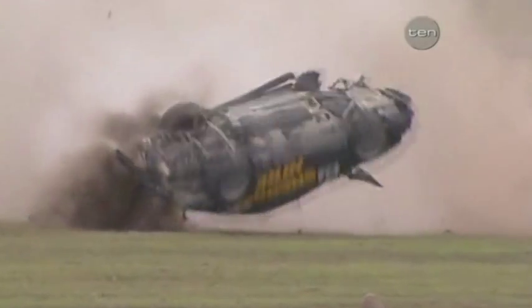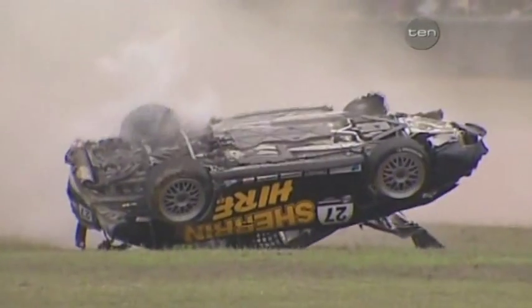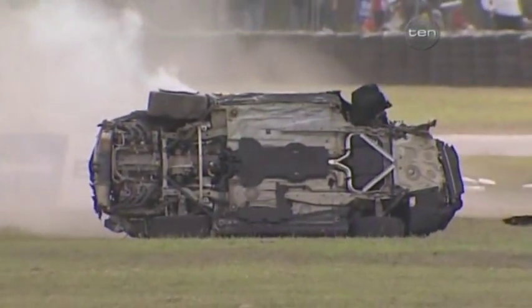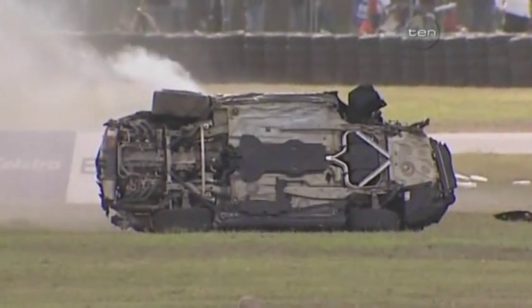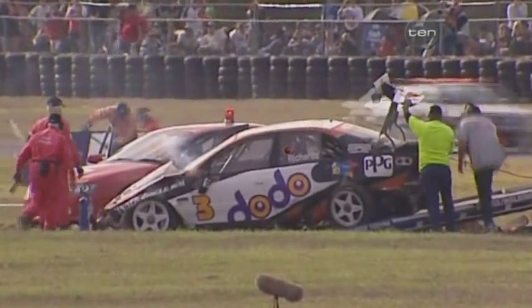Asked how many rolls he did, McLean said he got a DVD from his friends at Channel 10 — it was seven and three-quarters rolls. 'I think it's a new world record.' Shakespeare's safety car is on circuit here at Queensland Raceway following the big incident involving the Kiwi Jason Richards. He's A-OK.